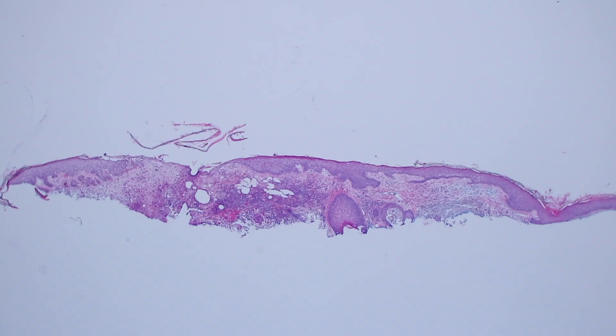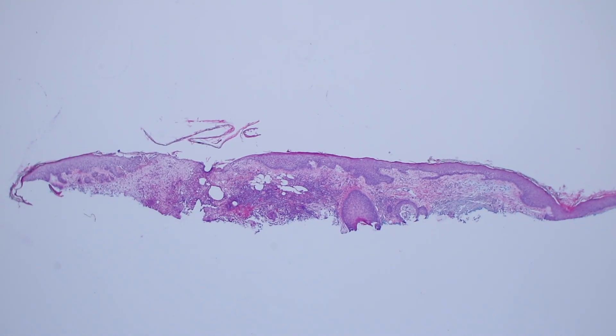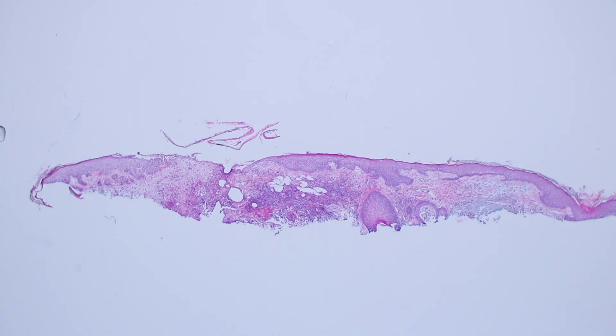This is a papule from the face of an older sun-damaged person, and clinically they were concerned for basal cell carcinoma.